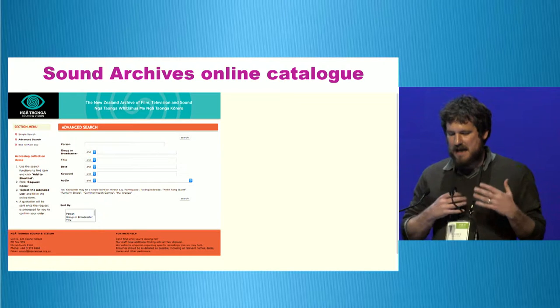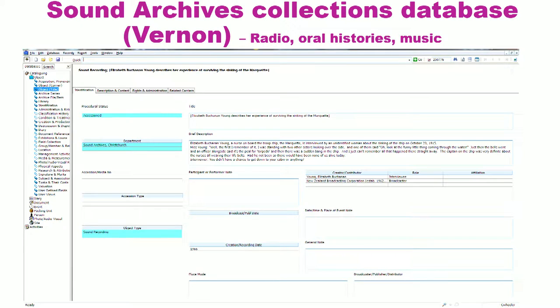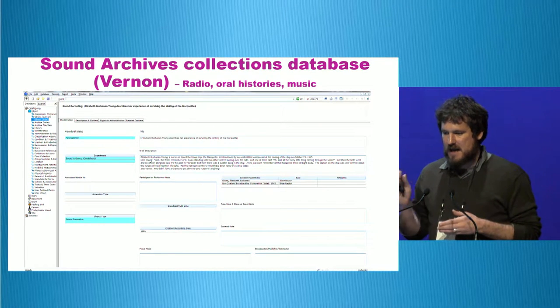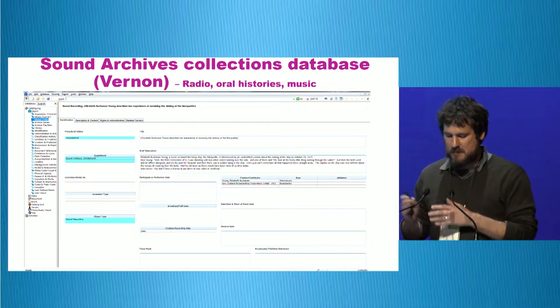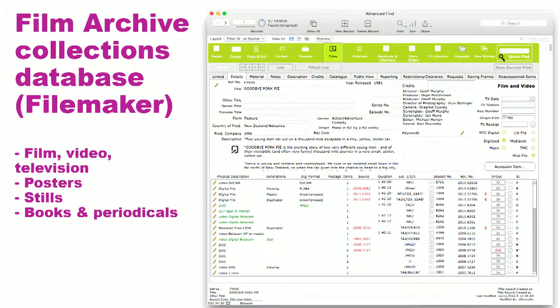In terms of the back ends driving this, there were also two quite separate collection management systems. The Sound Archive's collection database is based on Vernon — they still work with Vernon — with various metadata standards including PB Core and Library of Congress. The Film Archive was based on a bespoke and highly customised FileMaker Pro database, very loosely based around PB Core but with a lot of bespoke fields and metadata developed over the years.